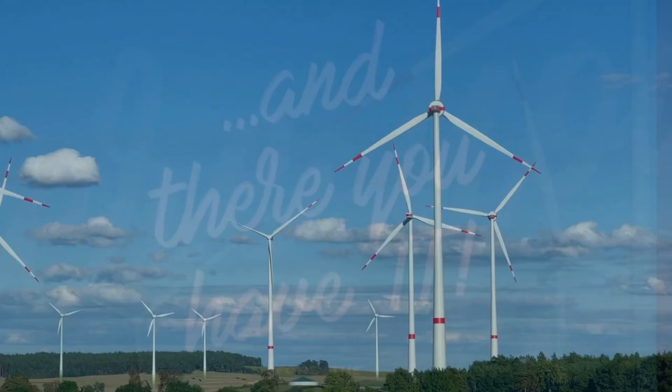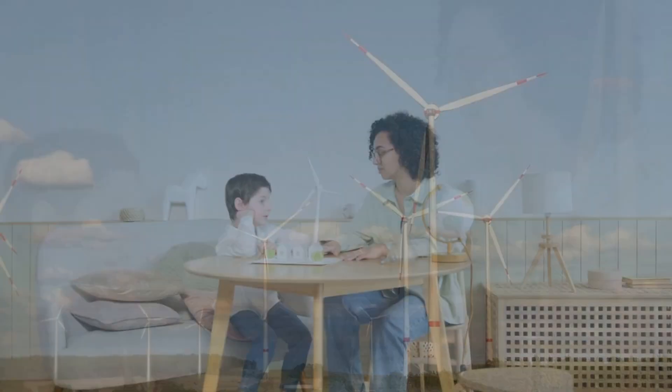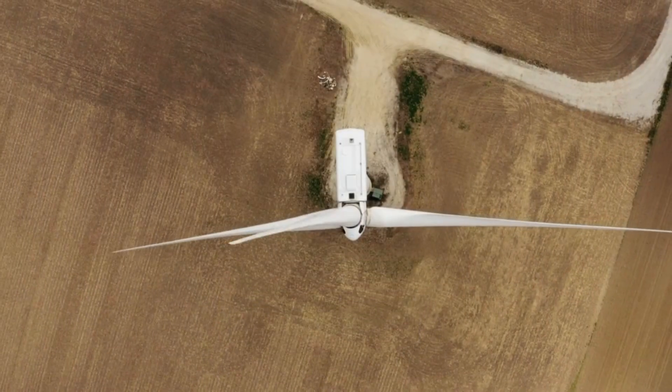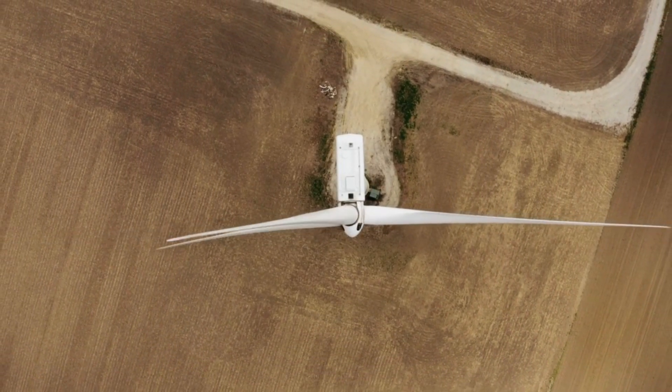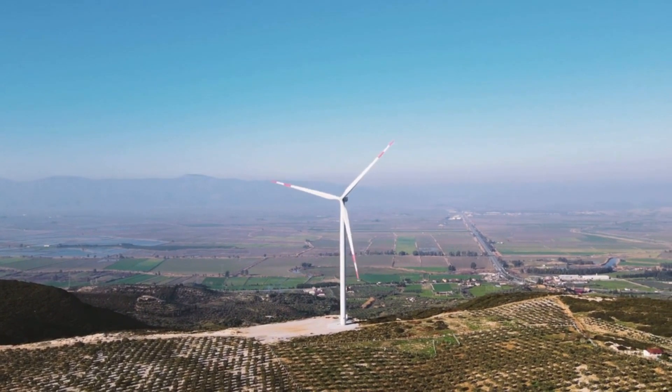Horizontal axis wind turbines are not just a symbol of progress, but a beacon of hope for a sustainable future. With their graceful blades turning in harmony with the wind, they remind us that the power of nature can light up the world for generations to come.